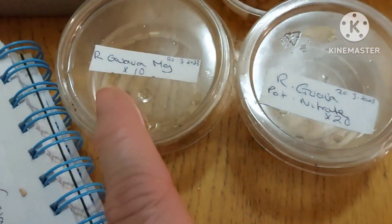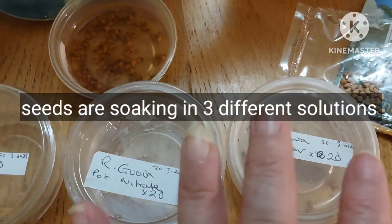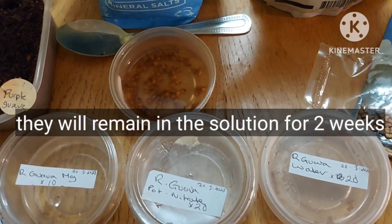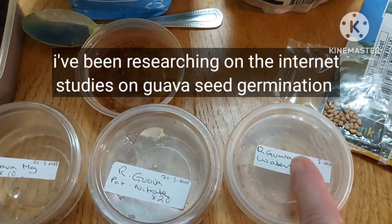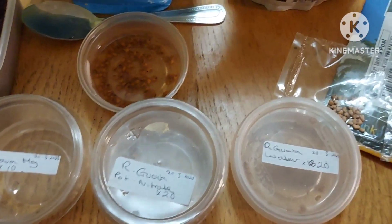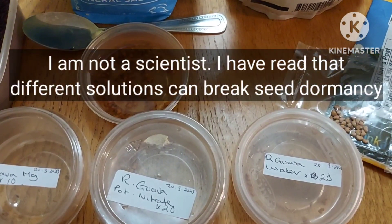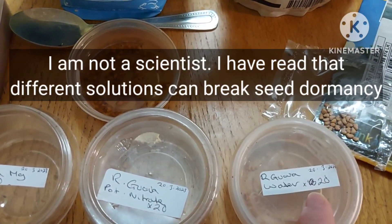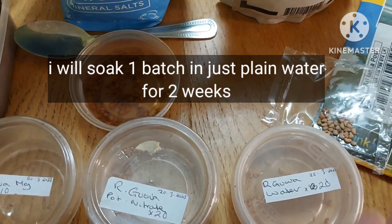I've got them soaking in solution and I intend to keep them in this solution for two weeks. I've been studying on the internet various ways to germinate hard-to-germinate seeds like guava, and there have been some scientific studies done in laboratories. From what I read, they've tried different methods to see which gives maximum germination. Some sources say boil the seeds for a few minutes, or if you can't boil them, soak them for two weeks — that seems to crop up quite a lot.